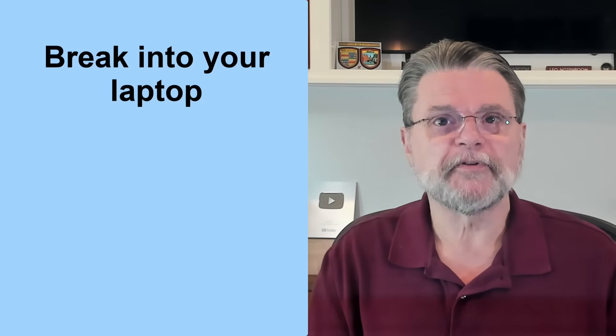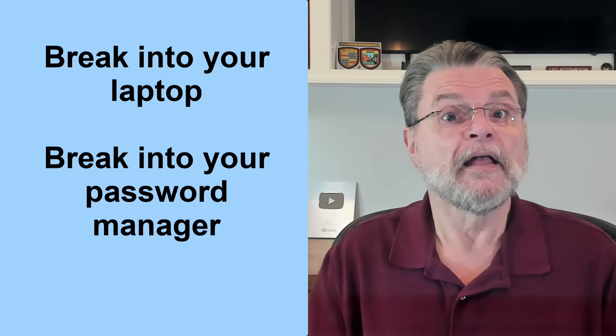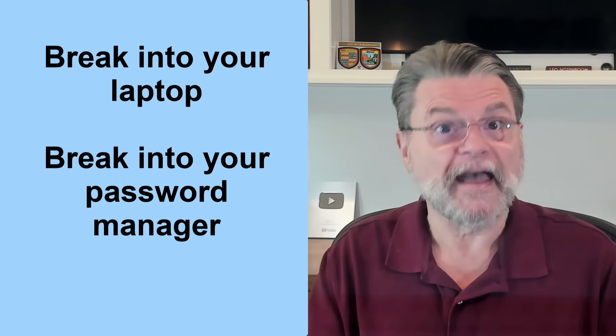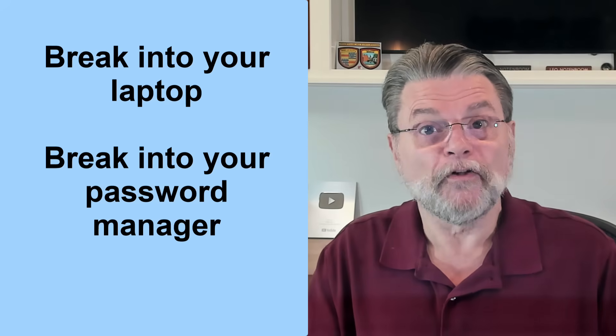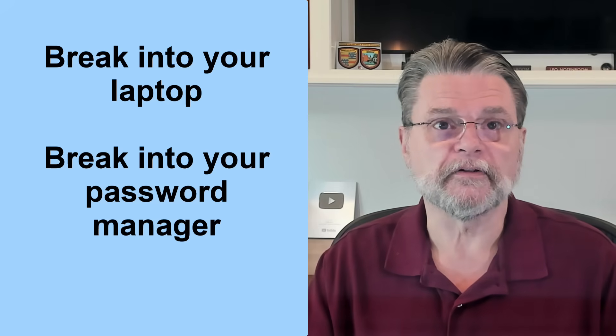That doesn't mean there aren't risks, though. Let's say you use your password manager to store passkeys and share them across devices, as I do using 1Password. Let's say that your laptop, which has your password manager installed, is stolen. Here's what the thief would need to do: first, they'd need to break into your laptop — figure out how to sign in as you and run the password manager. They'd then have to break into the password manager. The only pragmatic way to do that is to have your master password, as the vault itself is stored encrypted, making cracking it impractical.